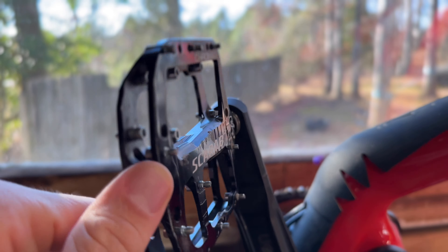Having pedals your feet feel connected to is really important. If you like to jib around on the trails, move around on the bike, and pick the wheels up, you want pedals with concavity — in other words, they have a little bit of a cupped shape to them.